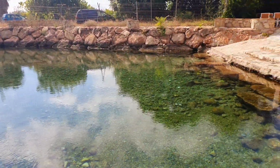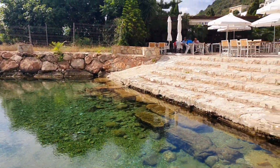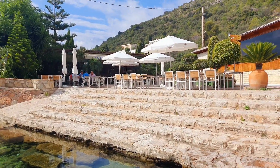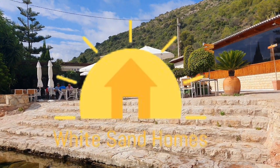This villa is on the market for €265,000, and I'm sure you'll agree that's a fantastic price. If you'd be interested in having a look, we'd be more than happy to show you around, so please get in touch. Thank you for watching.